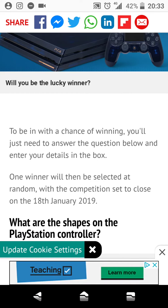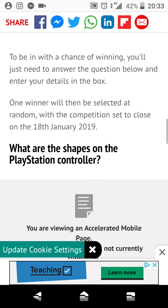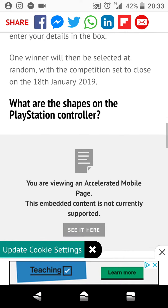To be in with a chance of winning, you'll just need to answer the question below and enter your details in the box. One winner will then be randomly selected, with the competition set to close on the 18th of January 2019.